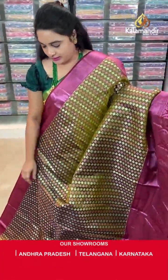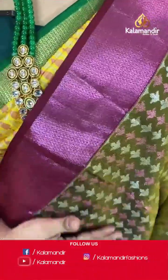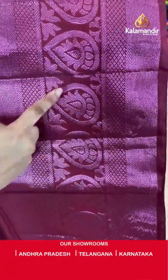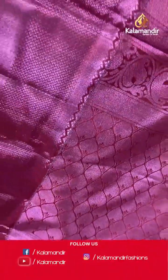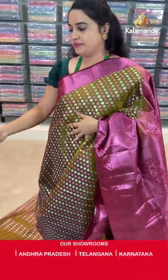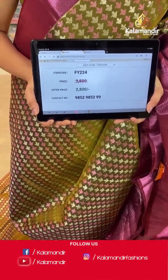Next saree — mehandi green and brownish maroon colour. Body anther koda floral brocade in silver and kapas zari. Downside border — very big contrast border with brocade, draw floral motifs, cross lines and small temple weave in kapas zari. Coming to the pallu — contrast pallu with intricate leaf brocade. Paired with contrast self-embossed design blouse along with border. Saree code is FY224, actual price ₹3500 and offer price ₹2800. Screenshot and share to WhatsApp 9852985299.